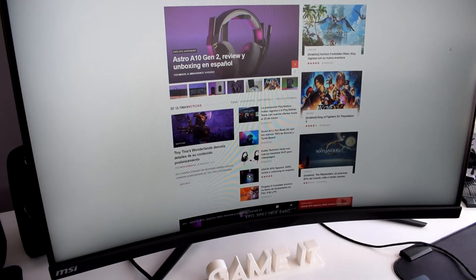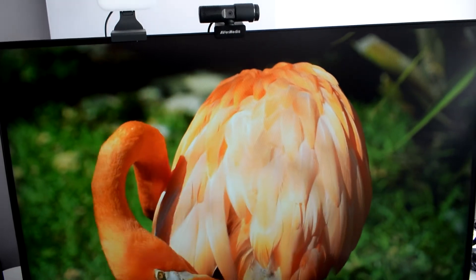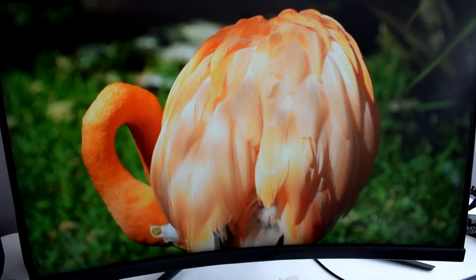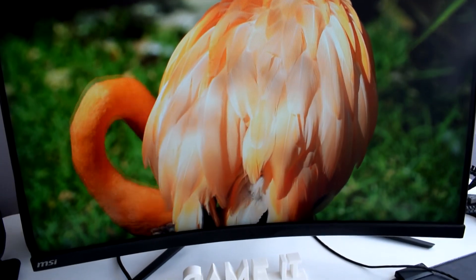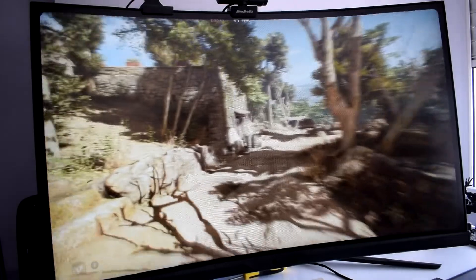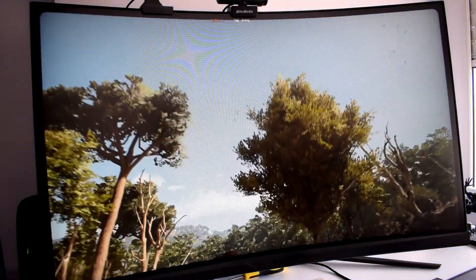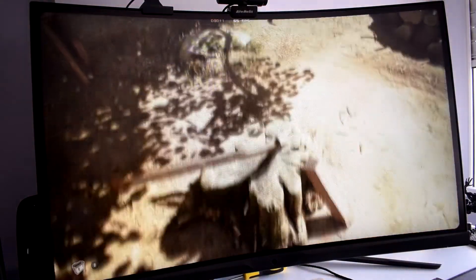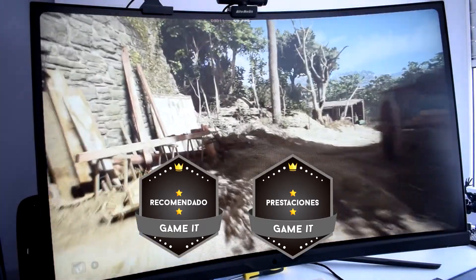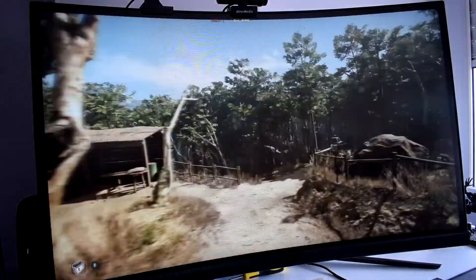En cuanto a su relación calidad-precio, no estamos ante un monitor excesivamente caro para todo lo que nos da, pero tampoco es barato ya que ronda los 600€. Con la resolución, la frecuencia de respuesta, su tamaño y además ser curvo, está todo bastante bien equilibrado. Si bien siempre podemos encontrar modelos algo más baratos, ya es más complicado hacerlo con todas las características que nos ofrece este monitor, por no mencionar todo lo que nos da el software de MSI, así como el respaldo de una marca mundialmente conocida. Por todo esto le otorgamos los galardones de recomendado y prestaciones. Podéis encontrar el MSI Artemis 323CQR a partir de los 589€. Muchas gracias por vernos y hasta el próximo vídeo.